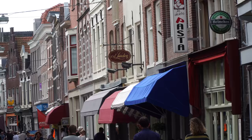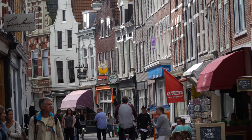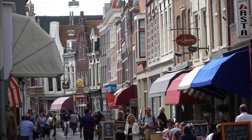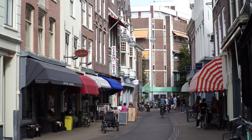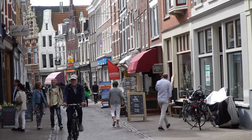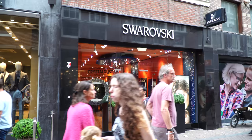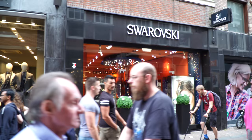Kleine Houtstraat — little house street. It's a small street with small privately owned boutiques mostly, so it's not like a big shopping street with big brands, but more specialized, unique boutiques. And the cafes are the same thing. The bigger street in the center is for the bigger brands and the bigger stores — the wide street.